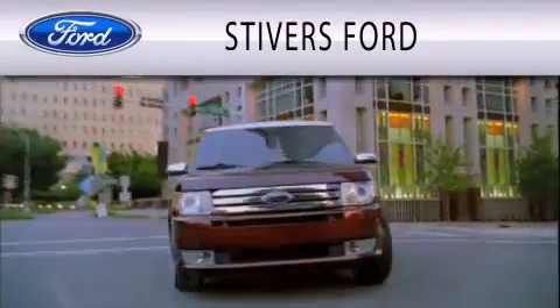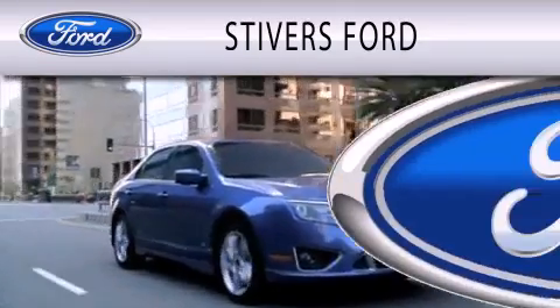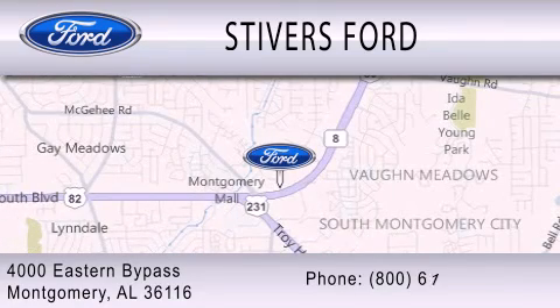Stivers Ford is dedicated to doing everything possible to ensure that the experience you have selecting your vehicle is as pleasant as possible. We are located at 4000 Eastern Bypass in Montgomery. We are also affiliated with California Sol Marine.